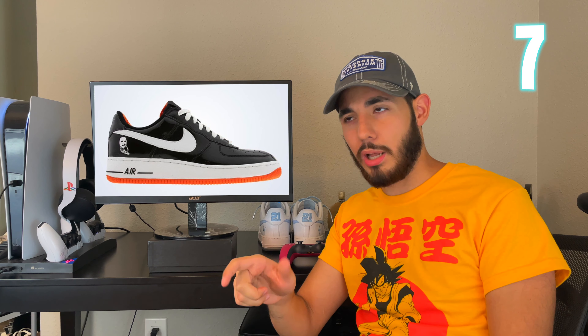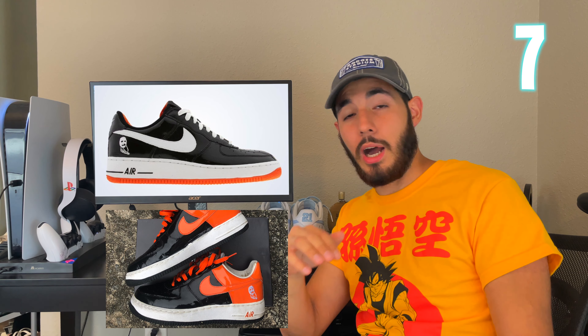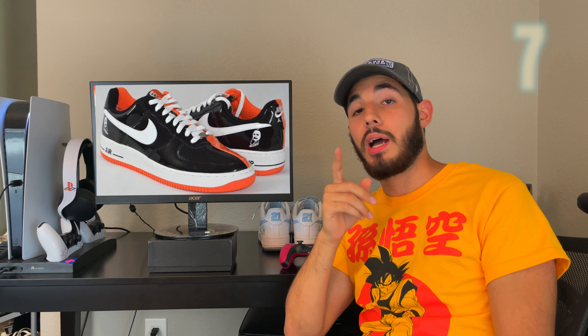Being kind of dumb, I almost left number seven out of the video — I almost skipped over it. But at number seven we got the Air Force One Halloweens from 2006. I did a review of the women's Halloween Air Force One, but these are the men's — black and orange. Those grew on me a lot. I like the patent leather and they look really good when they're brand new. I like the patch on the side — that little creepy thing, like a skeleton. They're not as good as the women's ones, but they definitely grew on me and I'm going to try to get my hands on them.